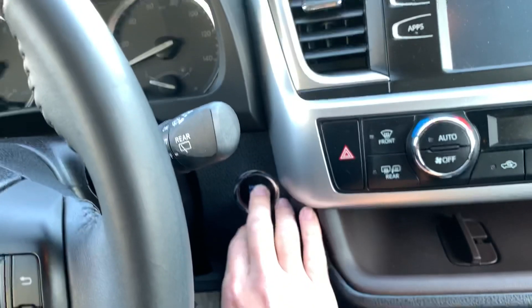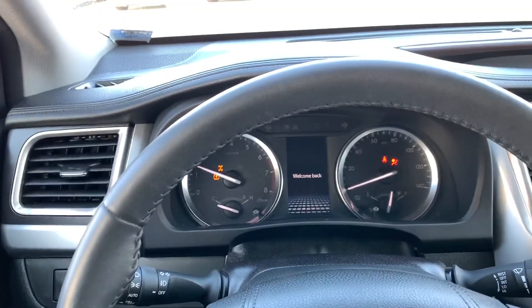We'll go ahead and start the vehicle — it is push-to-start. Scoot the seat back a little bit.